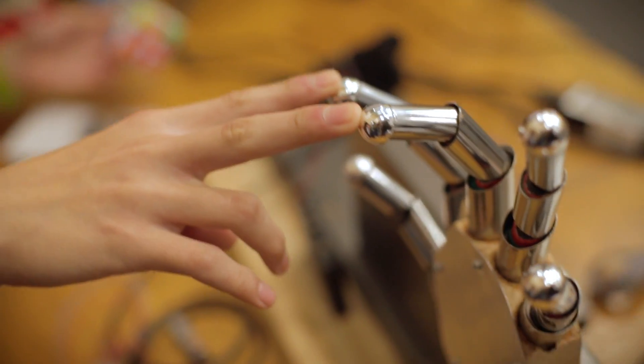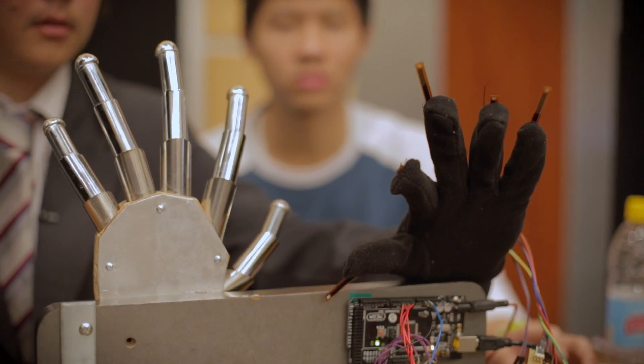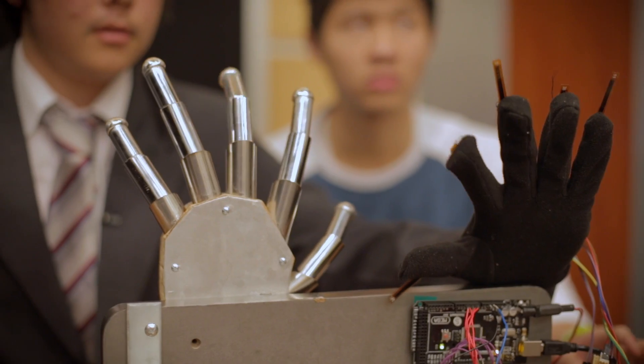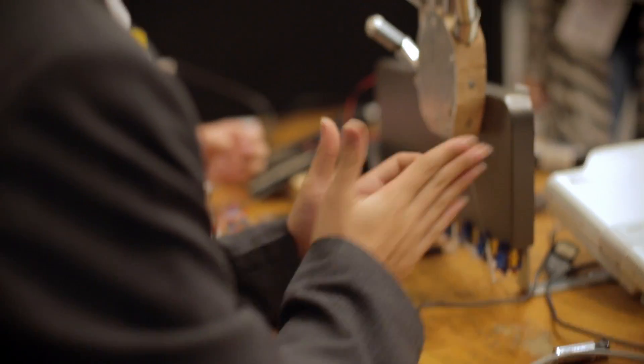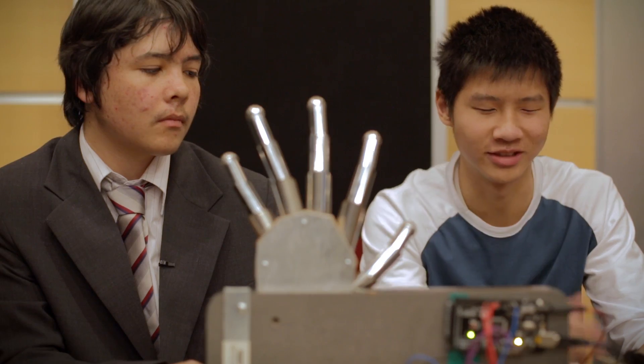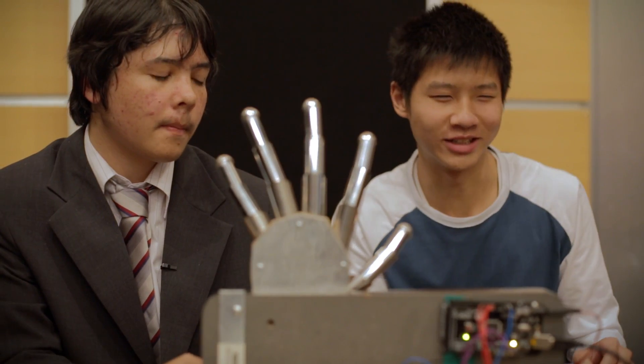This is a robotic hand. The microcontroller reads the values and then outputs to small servos connected to wires, which give the effect of the fingers moving. What we're trying to do in the future is actually make one with the dexterity of a human hand — a real dexterity which would be capable of holding an egg without actually cracking it.